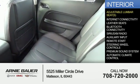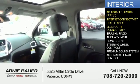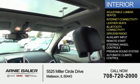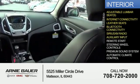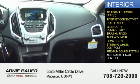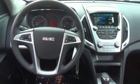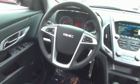Inside you'll find adjustable lumbar seats, internet connectivity, leather seats, Bluetooth connectivity, Sirius XM satellite radio, an auxiliary input, remote start, steering wheel controls, a premium sound system, automatic climate control — great quality at a great price. Call or click to contact us today.